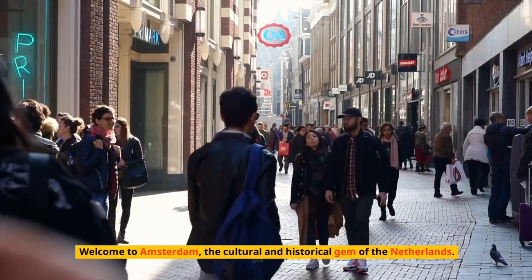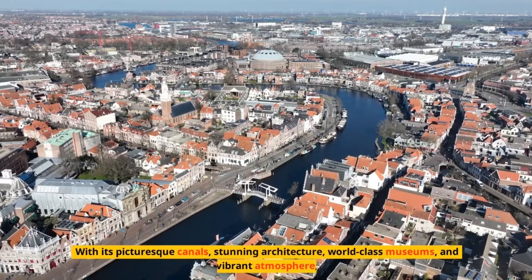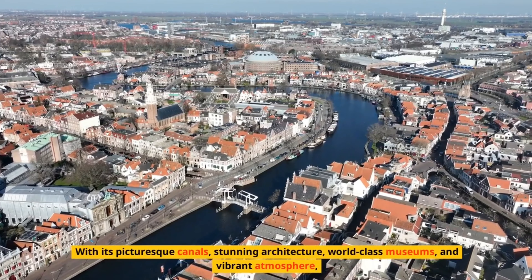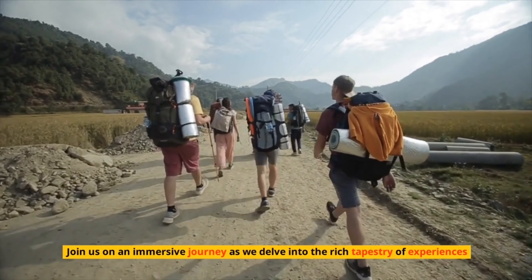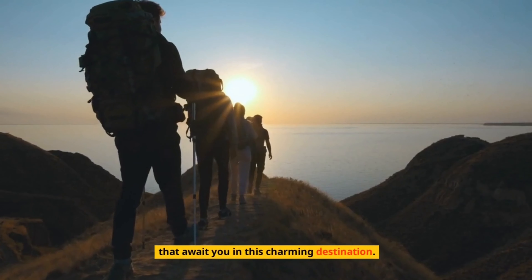Welcome to Amsterdam, the cultural and historical gem of the Netherlands. With its picturesque canals, stunning architecture, world-class museums, and vibrant atmosphere, this city has captivated the hearts of travelers from around the globe. Join us on an immersive journey as we delve into the rich tapestry of experiences that await you in this charming destination.